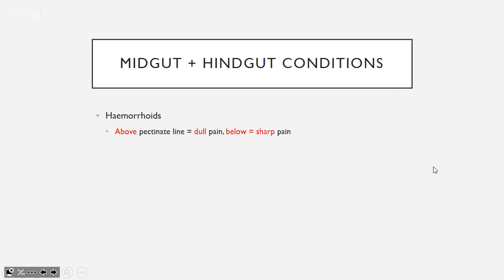Hemorrhoids: if they're above the pectinate line you get dull pain (visceral/endoderm); if below the pectinate line you get sharp pain (somatic/ectoderm).